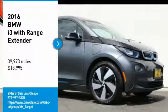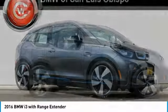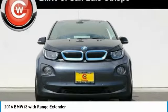Make a great choice today with the 2016 i3. BMW i stands for innovation. With its visionary design, the BMW i3 defines the automobile of tomorrow.